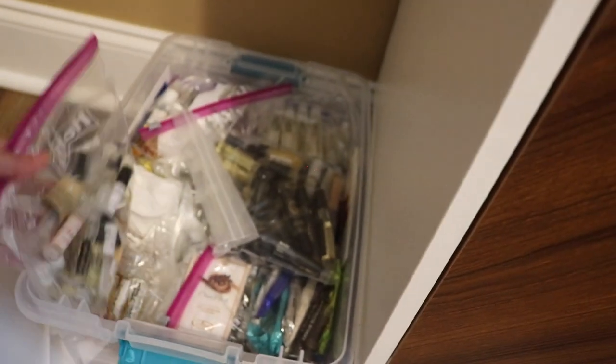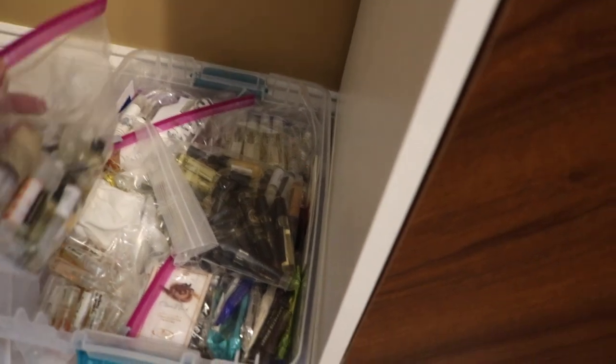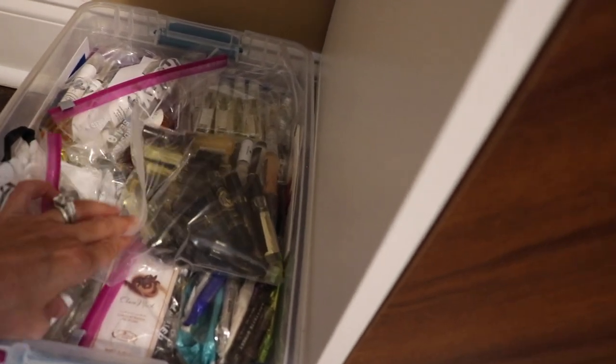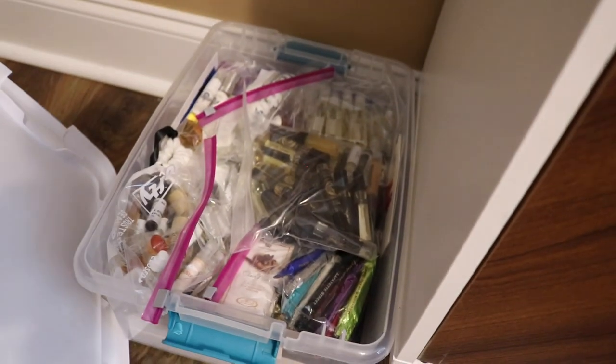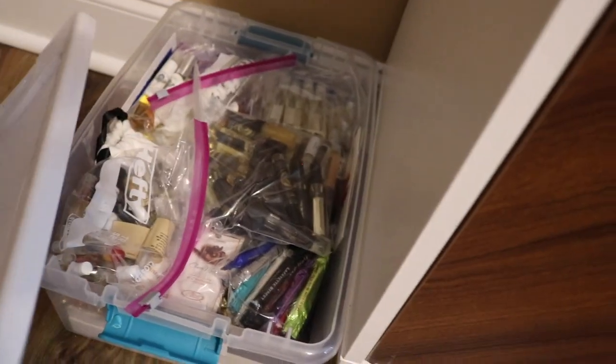This big bin right here is decants and samples. I've tried to organize them in some way — I've got all of my Ginue samples here, all of my Andromeda's Moon here, and then things that people have sent me. This is all Bond No. 9. Let me know if you guys want a whole video just going through this, because I could do a whole video just on this box — I've got so much stuff.